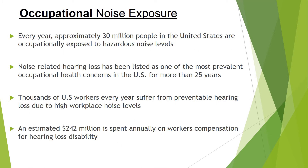Occupational noise exposure is exposure to loud noises in the workplace. It is so prevalent that about 30 million people in the United States are exposed to hazardous noise levels in an occupational setting, and it is recognized as the most common occupational health concern in the United States for more than 25 years. Every year, thousands of workers suffer from hearing loss in the workplace, which can be preventable. The U.S. alone spends $242 million on workers' compensation for hearing loss disability.